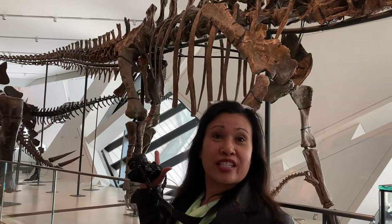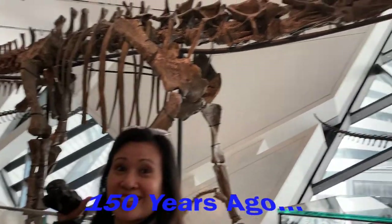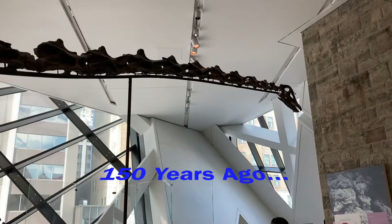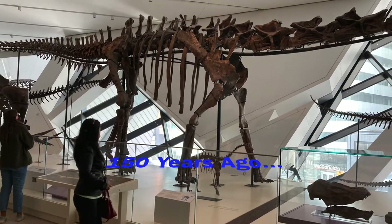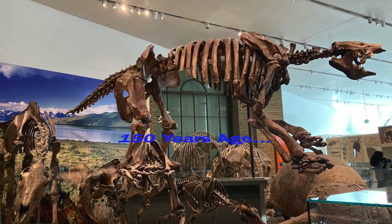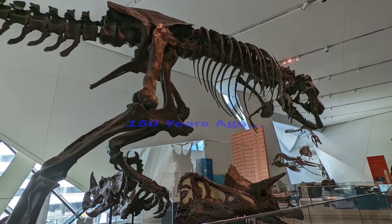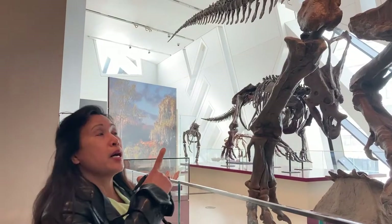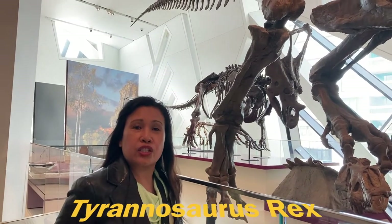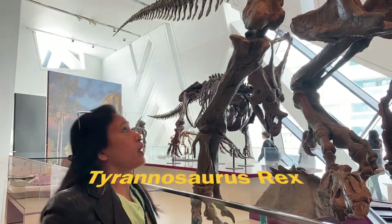This fossil source is from 150 million years ago. Behind me is the Tyrannosaurus Rex, or T-Rex, which is known as the Tyrant Lizard King, dating back 68 million years ago.